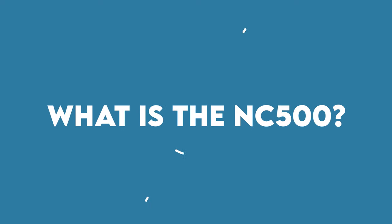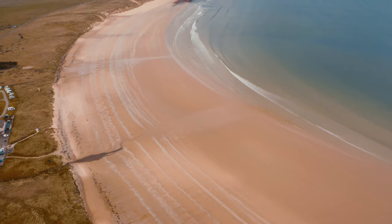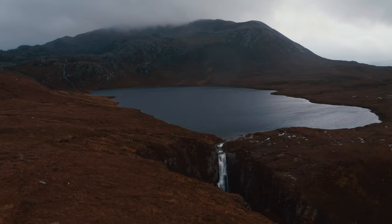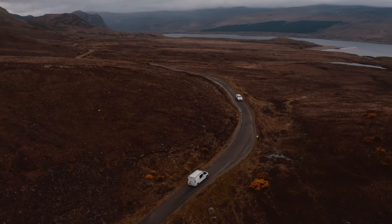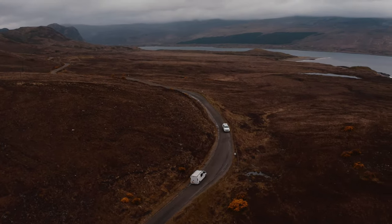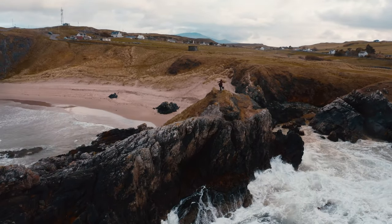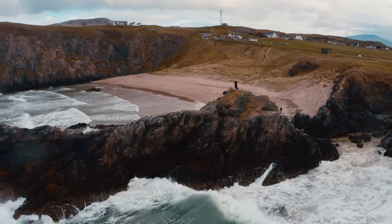So what is the North Coast 500? It's a route in the Scottish Highlands of just over 500 miles which features picture-perfect beaches, epic mountains, breathtaking landscapes, ancient castles and a whole lot more. It has become increasingly popular since it was branded the North Coast 500 by the Tourism Project Board in 2015. It's often quoted as one of the most beautiful road trips in the world, and having done it myself multiple times I can definitely vouch for it.